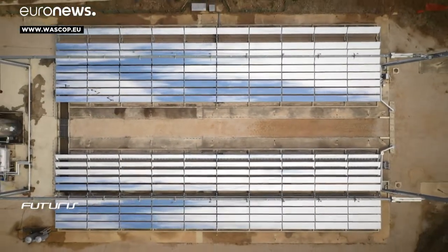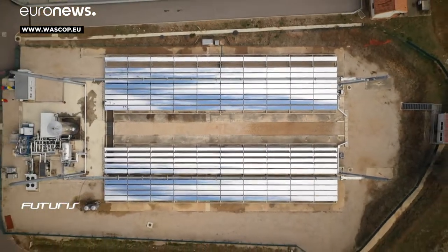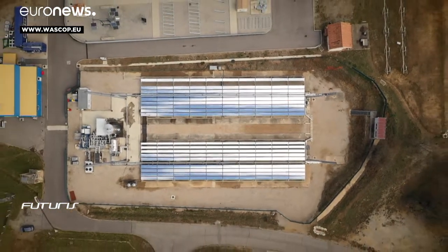Many of these experiments will soon be tested in working power plants and could be commercially available within three years.